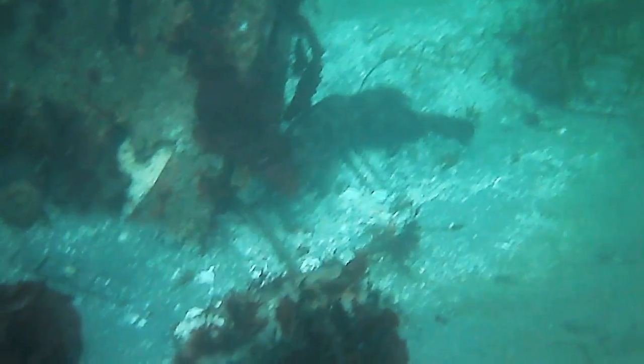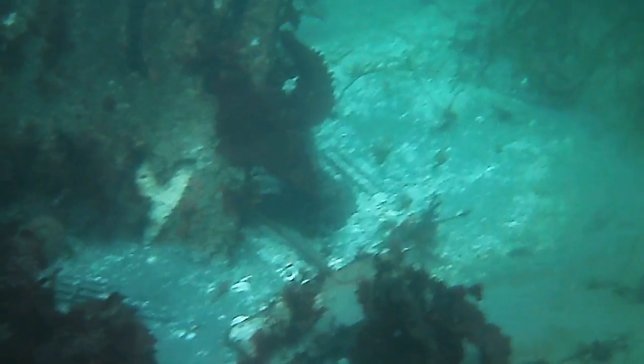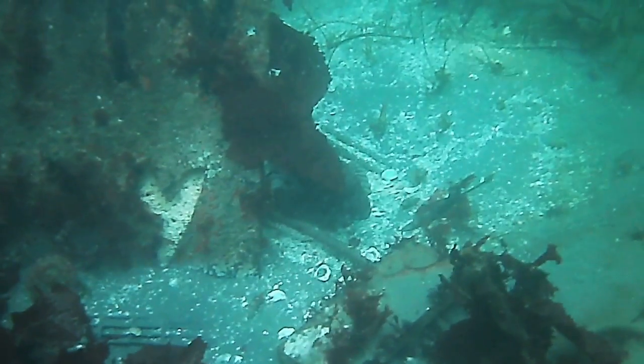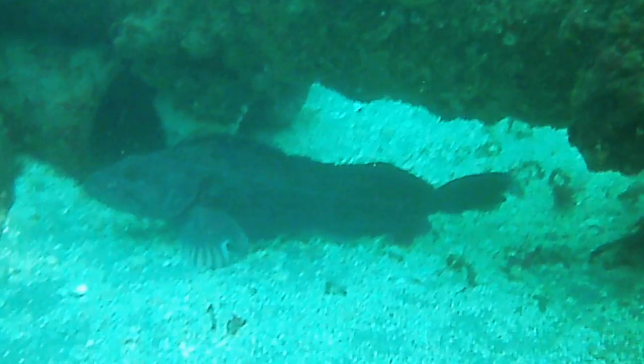Males are the ones to guard the eggs, and they do so aggressively. Here you can see the white egg mass in the Y of the sign. If I were to get too close, that male would certainly charge and chase me away. I watch their body language and try to maintain a respectful distance if I can, but sometimes their eggs are hidden well.